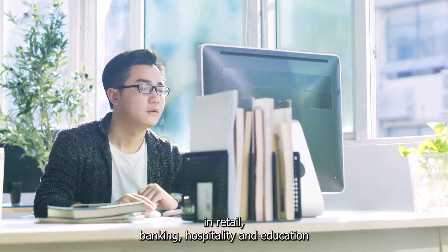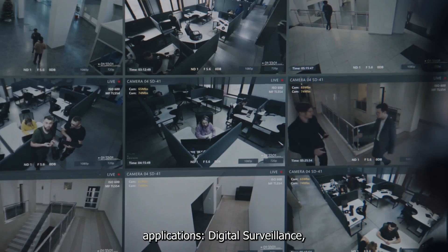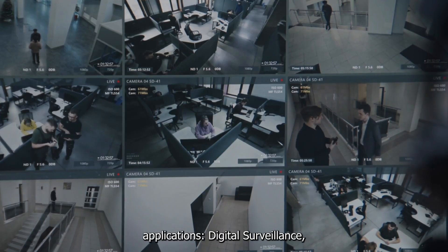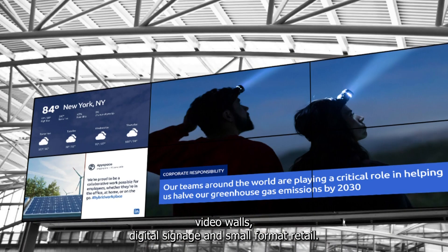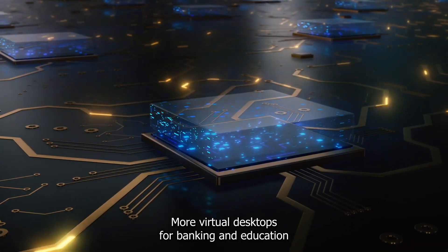In retail, banking, hospitality, and education applications, digital surveillance, video walls, digital signage, and small-format retail for point of sale are all supported. More virtual desktops for banking and education are enabled by more cores and better performance.